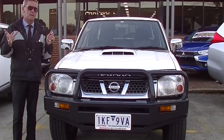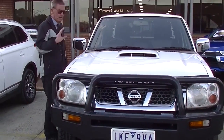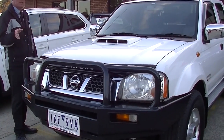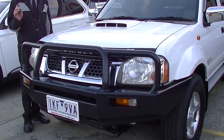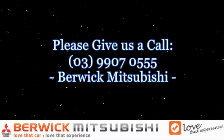So in summary, a fairly short video today, but enough information to show you this is one of the cleanest 2014 Nissan Navaras you're going to see in a long time. Give us a call on 9907 0555 and we'll be able to assist you further. Thanks everyone.